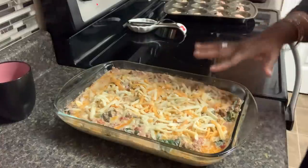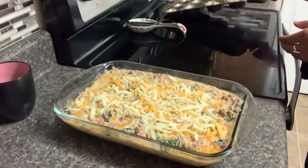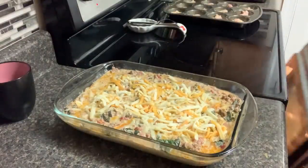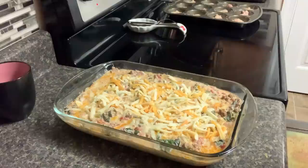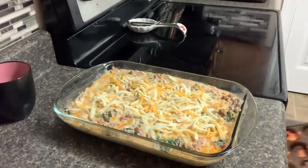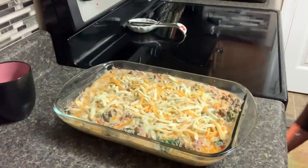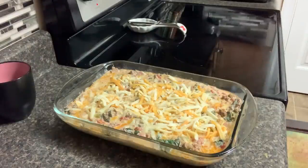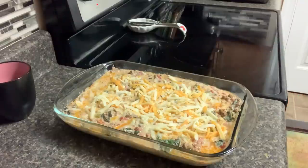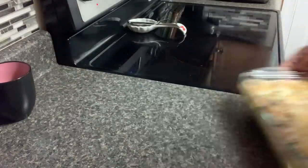I got 24 muffins — we'll see how they cook up with the added relish. I'm going to put them on the bottom rack and the casserole on the top. The oven is set for 355. The muffins are supposed to cook for 20 minutes, so I'll set it for 20 minutes and we'll check it.